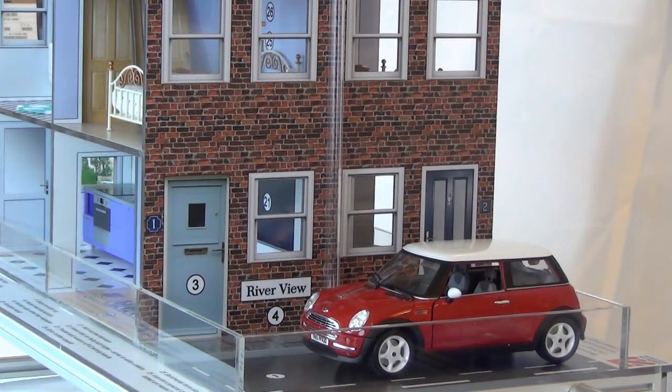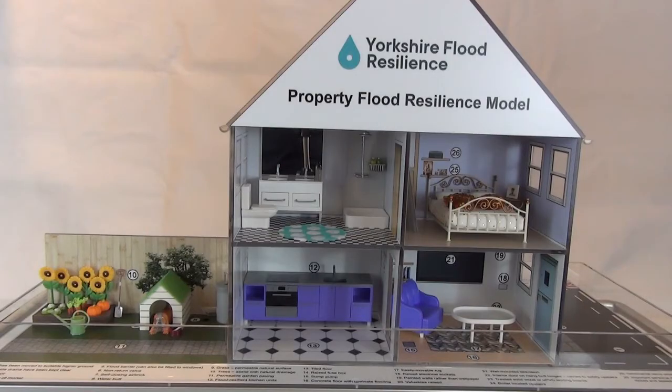Welcome to Riverview. This street, like many around the UK, has a significant risk of flooding. Here we can see number one and number two Riverview. To help reduce the risk of flood damage to their property, the residents at number one have installed property flood resilience, and they've also taken steps to make the drainage more sustainable in their garden too.